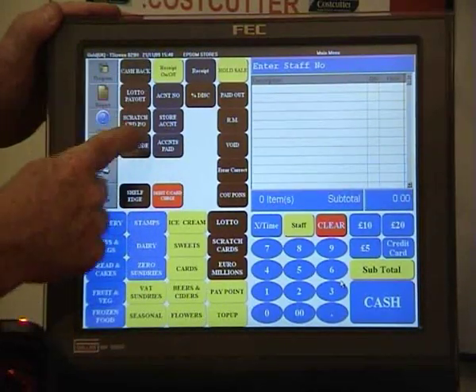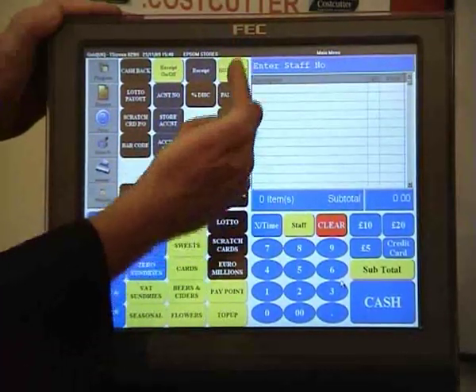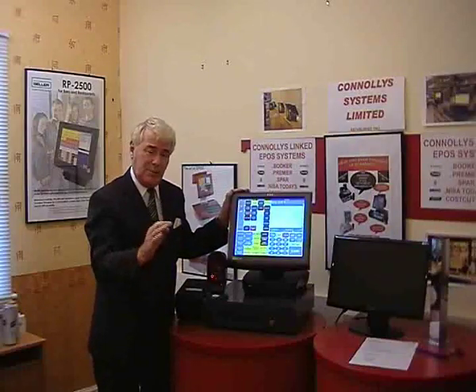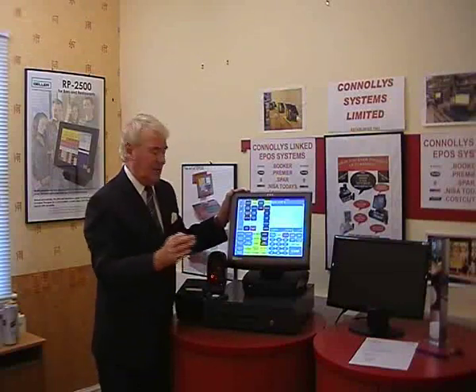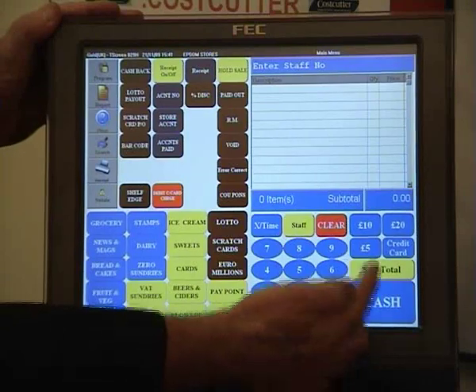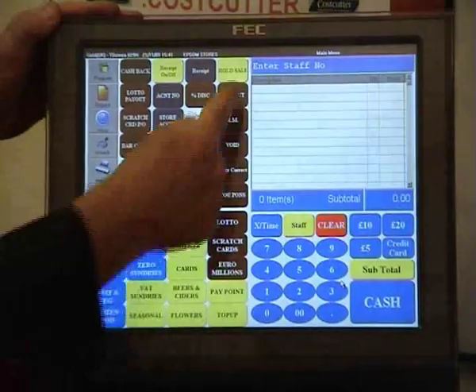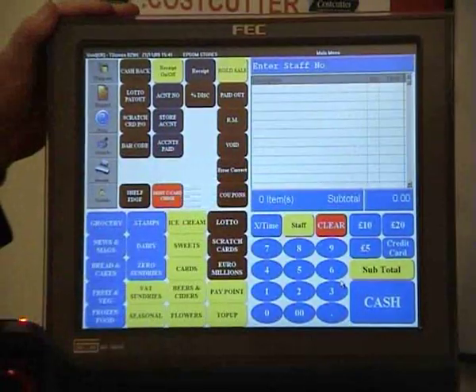On the top here we've got lotto payouts, scratch payouts, accounts if you've got any, paid-outs, returns, voids — the usual stuff you would expect to see on any system. And over this side we have a normal keypad, cash button, subtotal, 5, 10, and 20 pounds. Multiplication. And then the screen with all the products on it.